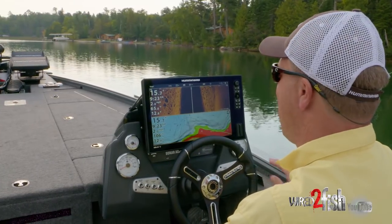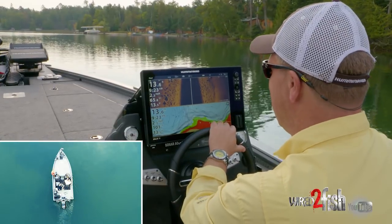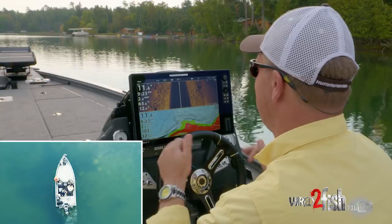Today I want to take you through a rock flat. I'm going to roll up on this rock flat — I'm in 14 feet of water — and I'm going to come along this edge and show you some things that I'm seeing on this side imaging.